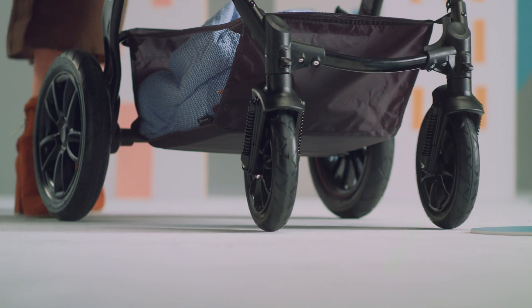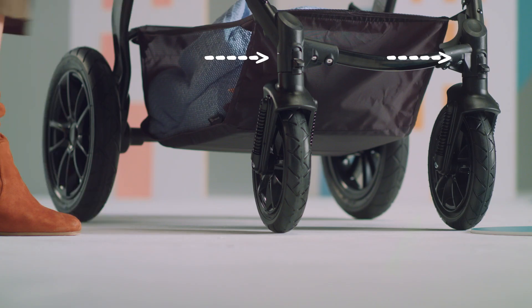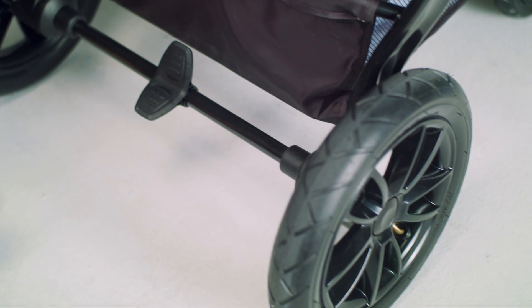On difficult ground, the front wheels can be easily locked. And braking? The brakes can be locked and released with one easy move.